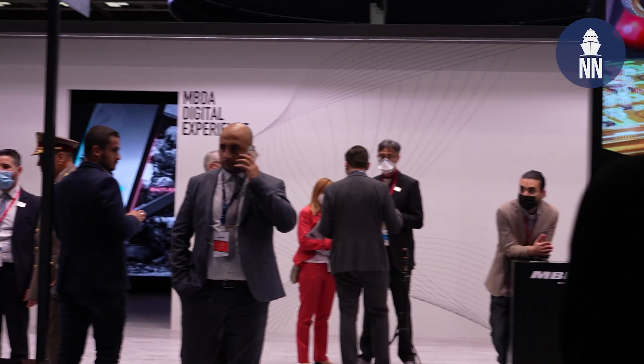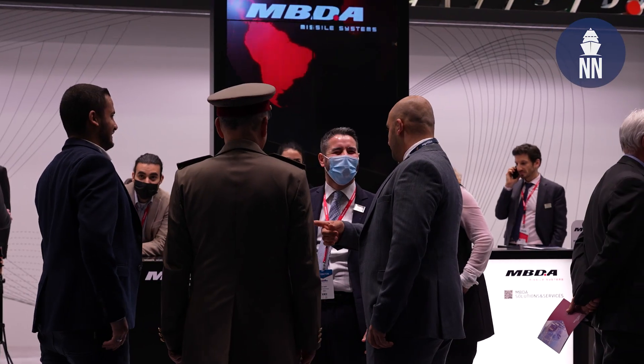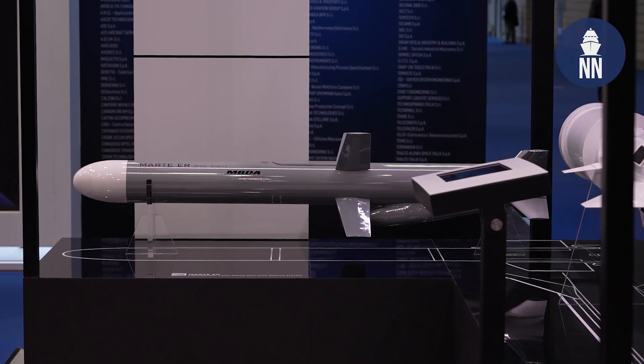All right. Thank you very much. We are now with Andrea Komile, technical expert for anti-ship missiles at MBDA. Andrea, good afternoon. What can you tell us about the coastal defense system?